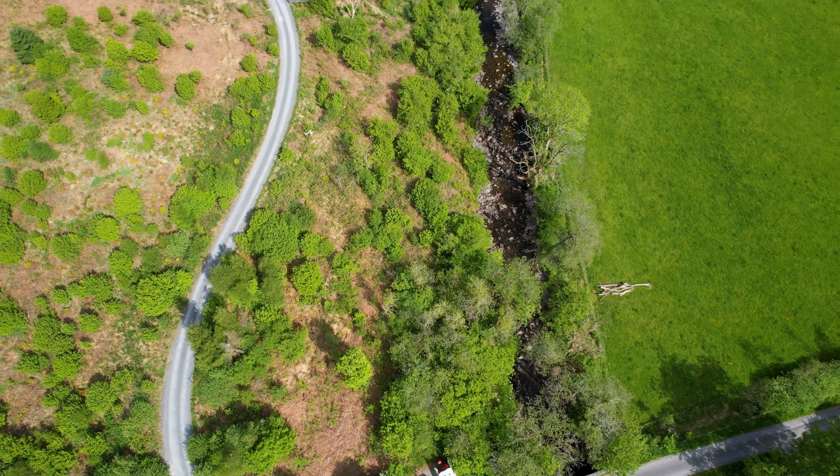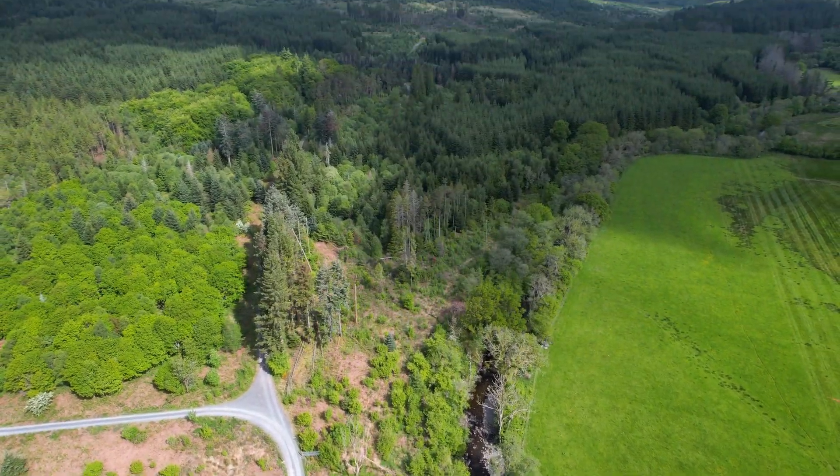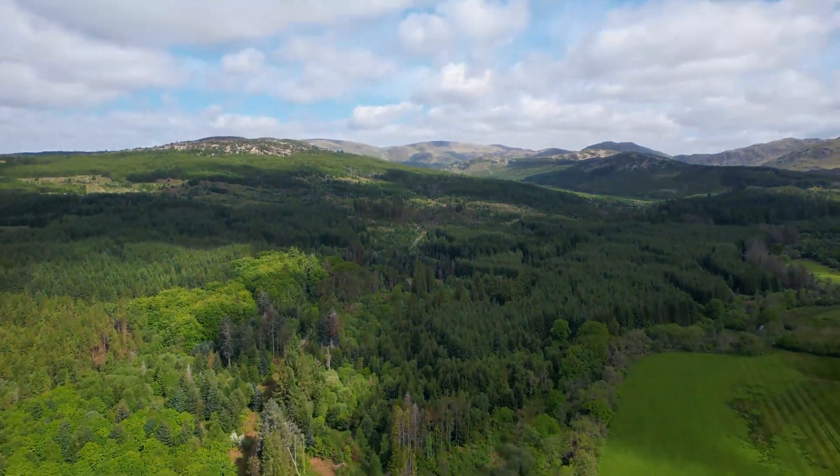We decided to purchase the M30 from Edinburgh Drone Company. We've worked with Ross before and we've got a couple of Mavic 2 Enterprise advances, but the thing that was really lacking was the capability to fly in all weathers. Obviously in southern Scotland we do get a lot of rain, so having the capability to get the aircraft up in the air in any weather is absolutely fantastic for us. Ross from Edinburgh Drone Company has been a fantastic help in sourcing and supplying the M30.